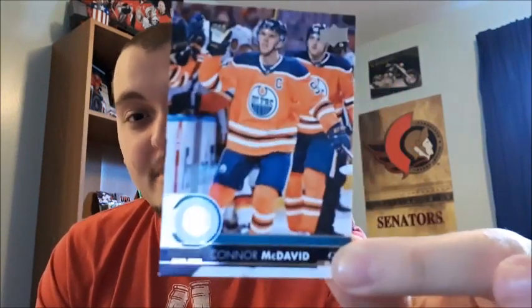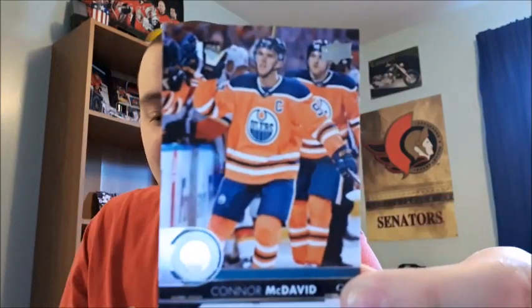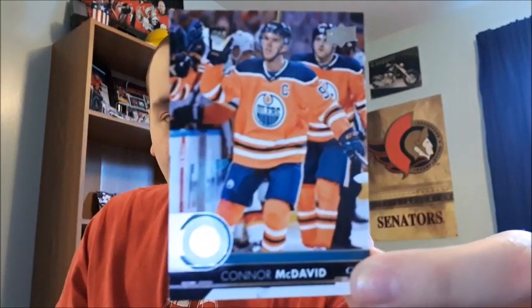I have his 2017-2018 Series 2 base card. I know it's a base card and not everybody likes base cards, but for my Connor McDavid collection that is a great looking card in my opinion and it fits in really well. I don't have any with his home jerseys so I do like this one a lot.